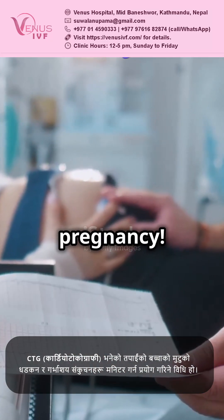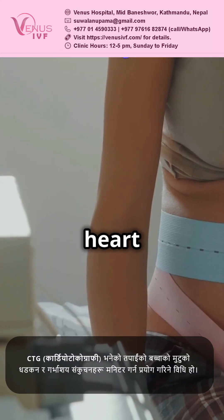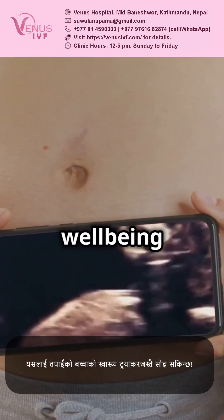CTG Monitoring During Pregnancy. CTG stands for Cardiotocography. It's a way to monitor your baby's heart rate and your contractions. Think of it as a baby well-being tracker.